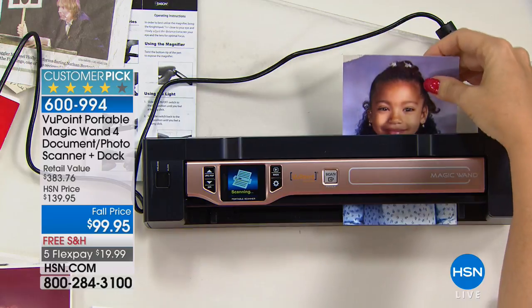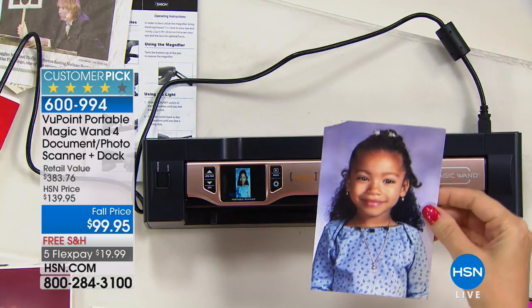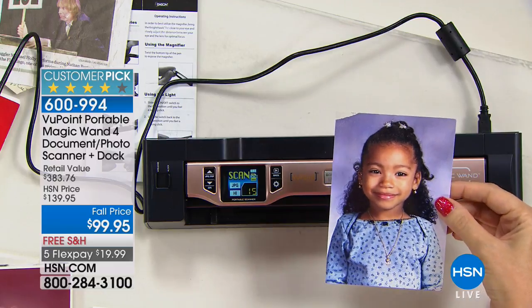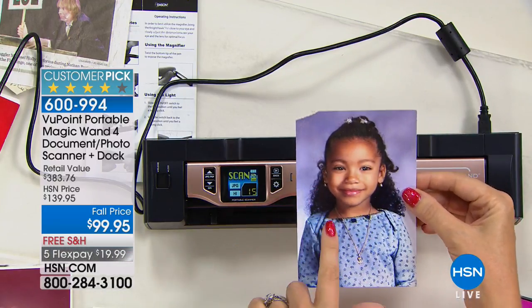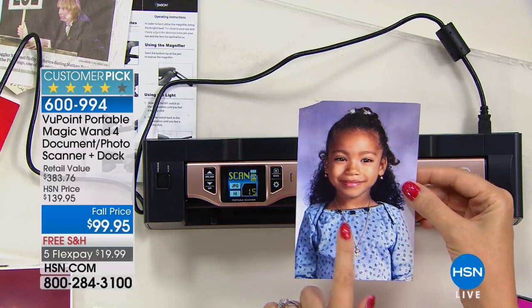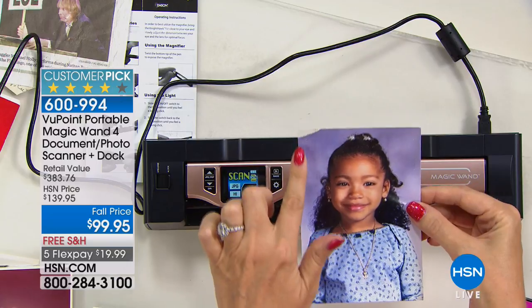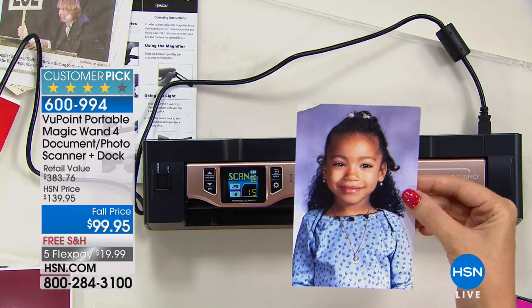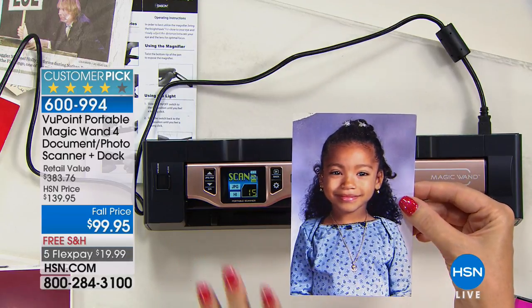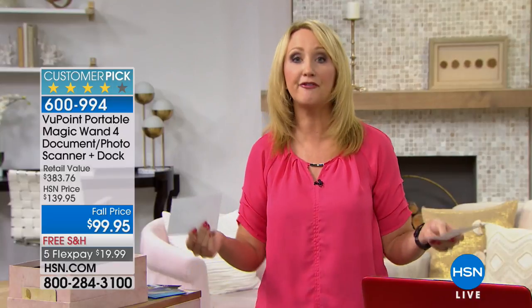This is going to replace that flatbed scanner that you've been struggling with. The vast majority of people — and the ones that made this a huge customer pick with over 800,000 sold — are loving it for digitizing favorite family memories and favorite pictures. See how this corner is starting to wear and fray on this beautiful picture? Now you're preserving those photographs and sharing them. This gives you the ability to post pictures on social media. It's effortless.